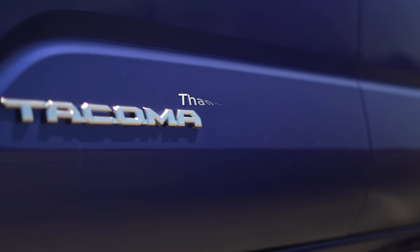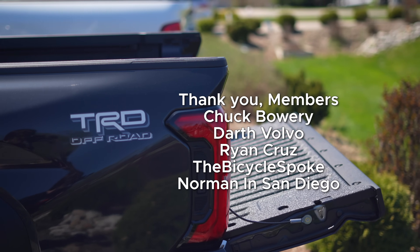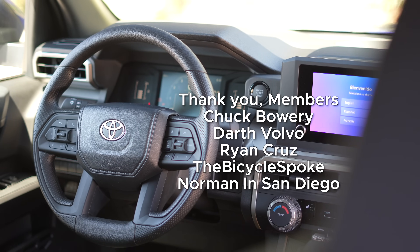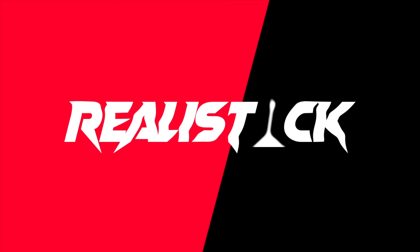Thanks for watching. If you enjoyed the video, please leave a like to help me take on the maniacal YouTube algorithm. Subscribe and hit the notification bell for more fun, detailed car content without fluff. Consider becoming a channel member for an additional podcast and to help me take this to another level.